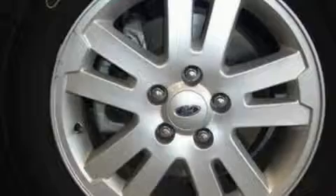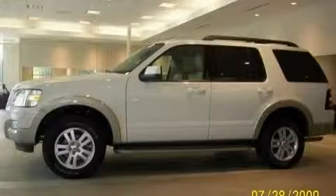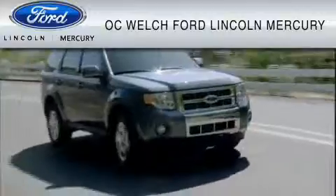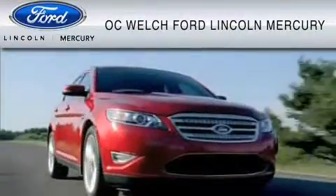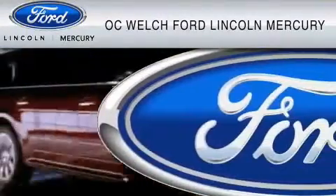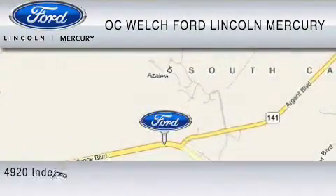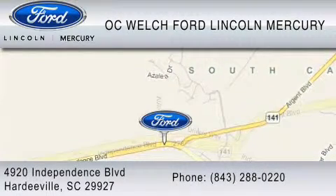Contact us today and schedule your opportunity to see this SUV in person. OC Welch Ford Lincoln Mercury is dedicated to do everything possible to ensure that the experience you have selecting your vehicle is as pleasant as possible. You can contact us at 843-288-0220.